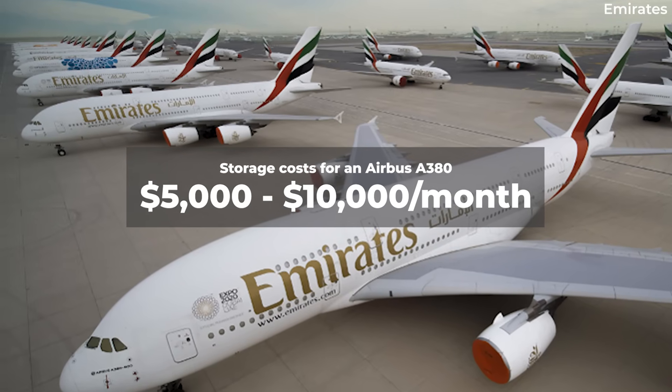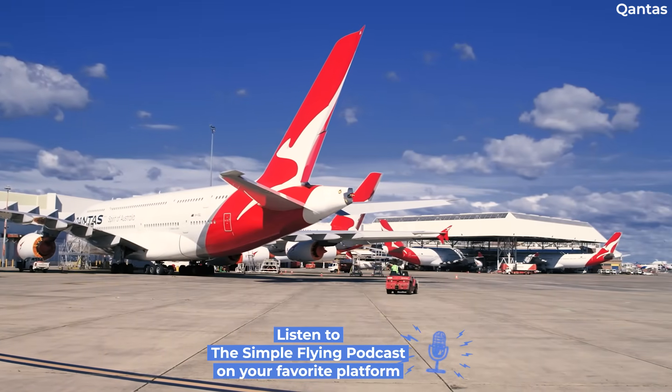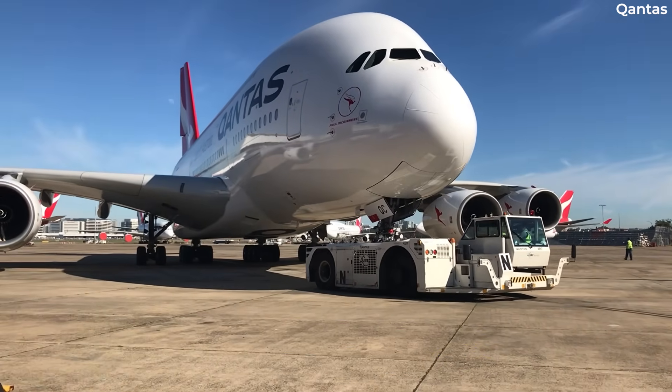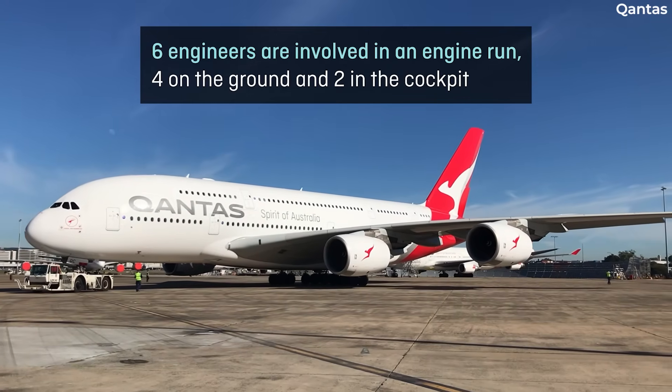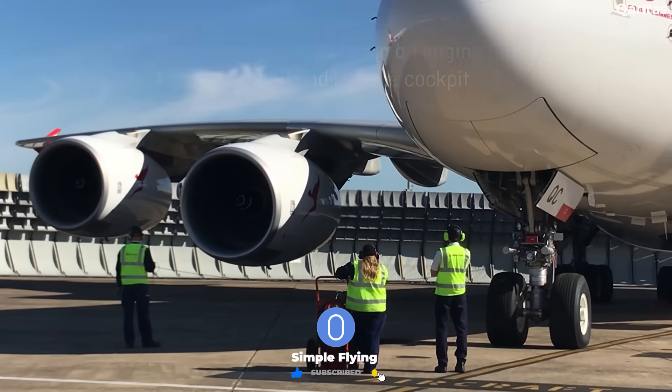And why does it cost so much? The cost of storing an Airbus A380 depends on several different factors, such as the location of the storage, the duration of the storage contract, and any maintenance or ground handling needs that may arise during the storage period.